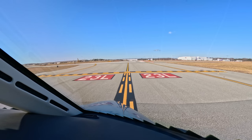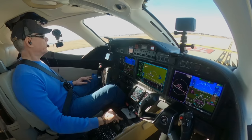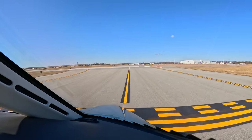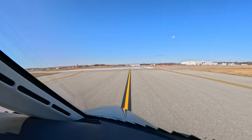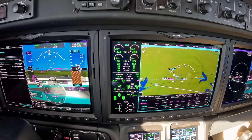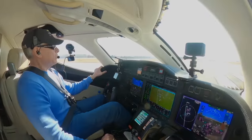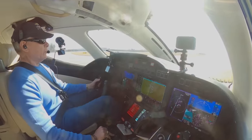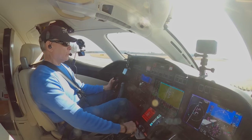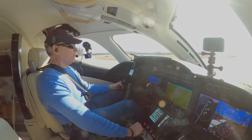We've set our heading bug to one niner zero. One Julia Tango, contact departure, see you. We're cleared for takeoff. Holding brakes — going to go to full power before brake release. The engines spool up, and they have. Nice long runway.